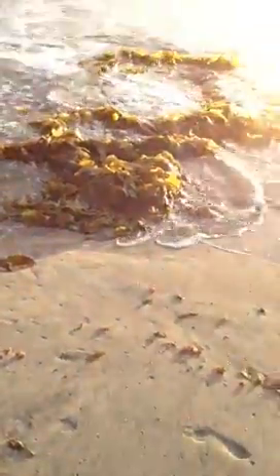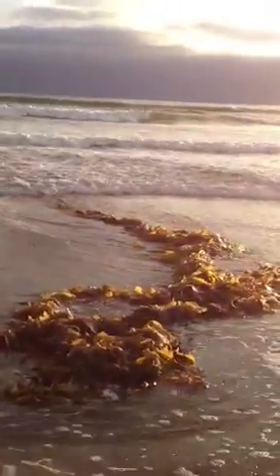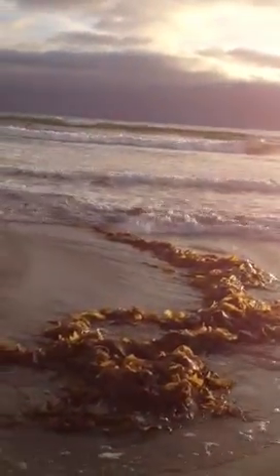Gotta be careful because — little baby jellyfish. Gotta be careful where you walk because step on these things and you're stung. You will be stinging, stinging, stinging.